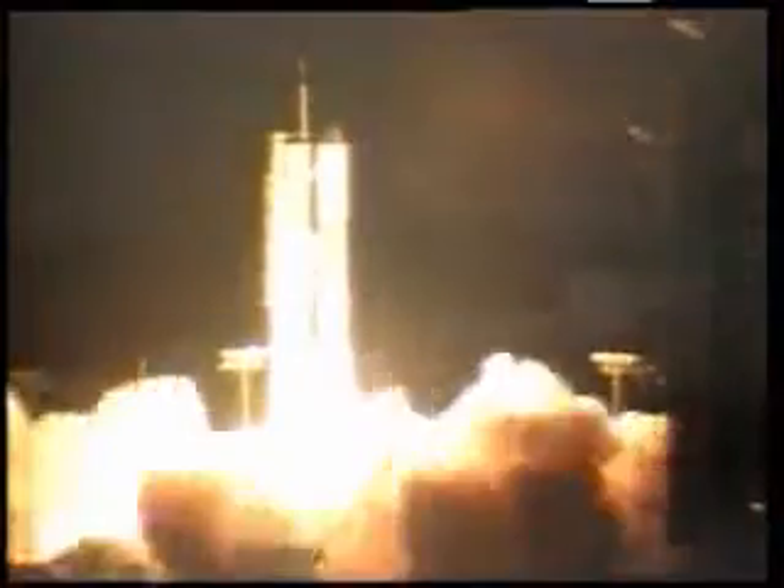The discarding of the tail section resembles the way a rocket might jettison its spent fuel tanks on leaving the atmosphere, having no further use for them.